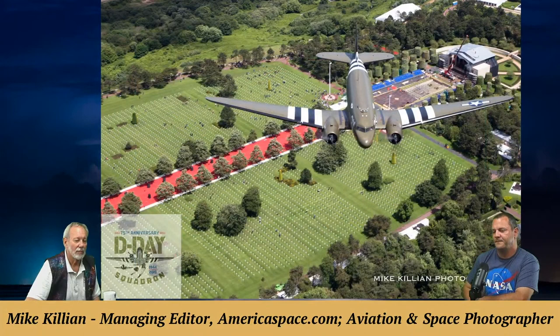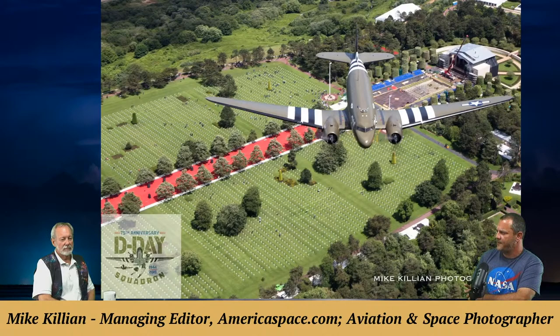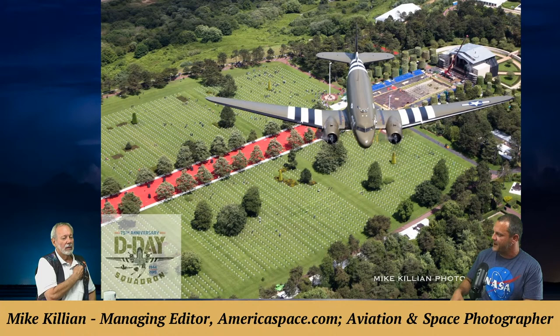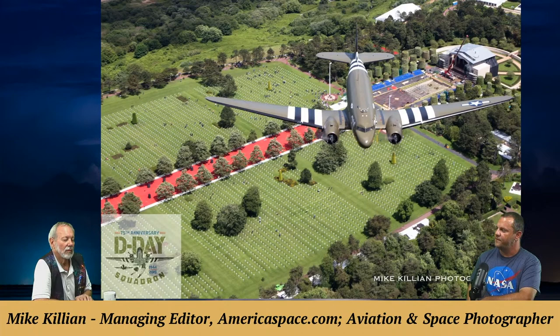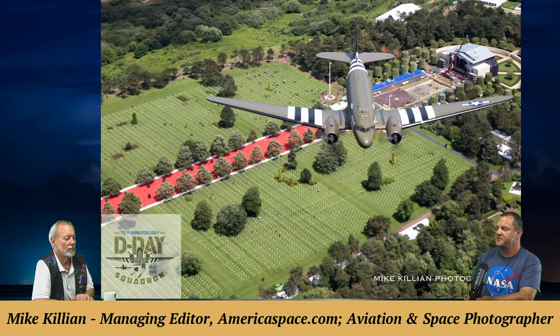A Normandy photo features the plane named 'That's All Brother' — one of the lead planes in the invasion of Normandy — returning for the 75th anniversary. There were 900 of those C-47 sky trains that dropped over 15,000 paratroopers over Normandy behind enemy lines to take over bridges and soften up the enemy before the famous beach landings. That plane is still flying today. The photo includes a view over the American cemetery in Normandy, which has 10,000 graves.